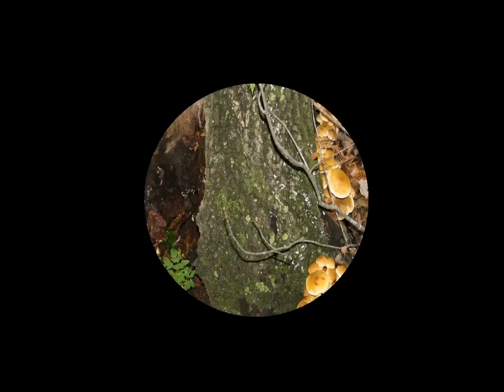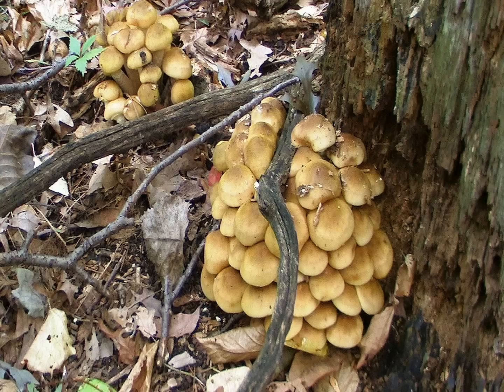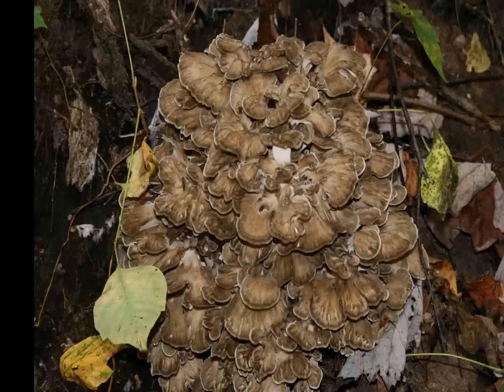In this video, I'm going to go into more detail on identifying several false species of edible mushrooms. But before we do, I would like to clear up a few misconceptions about mushrooms.